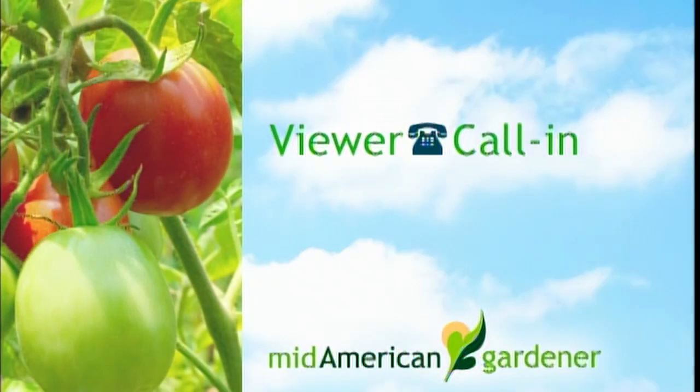Sue has a question on line four about salvia. She deadheaded her first bloom and it bloomed again — if she keeps deadheading, will it keep blooming? Yes, it should. It may not be as robust or as full as the first one or two rounds, but she should get blossoms intermittently until frost. It's well worth doing — even the green tops are attractive before they turn brown.